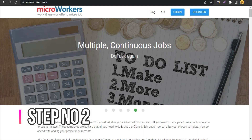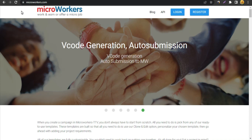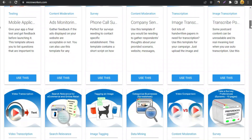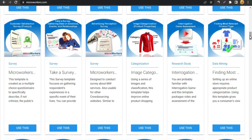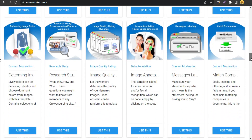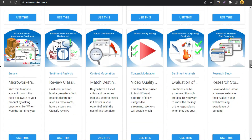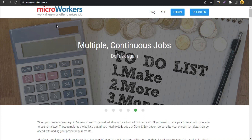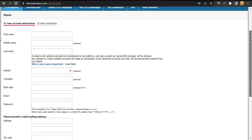The platform is Microworkers.com. Very few people know about this website. It is a freelancing website, and I know a lot of you are thinking: how are we going to promote our CPA offer using a freelancing website? I'm going to show you — with this method, other people will start working for you and you will make money.